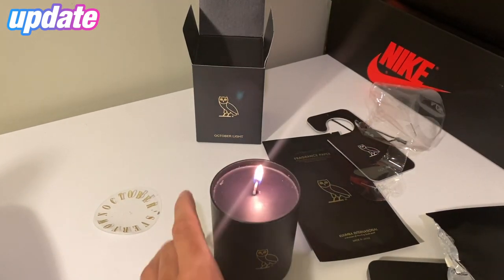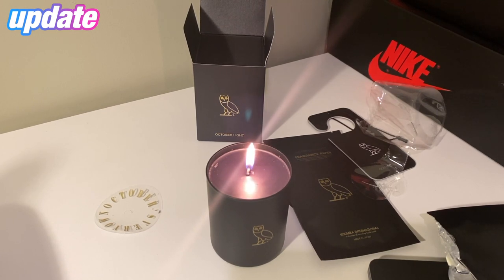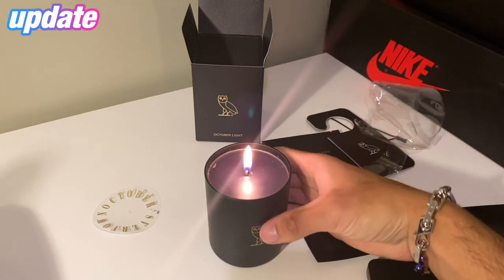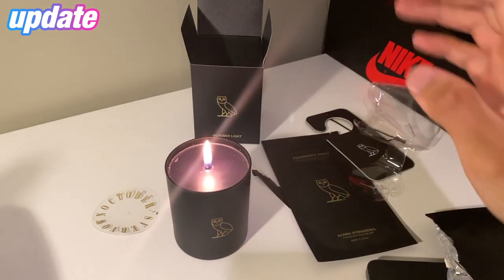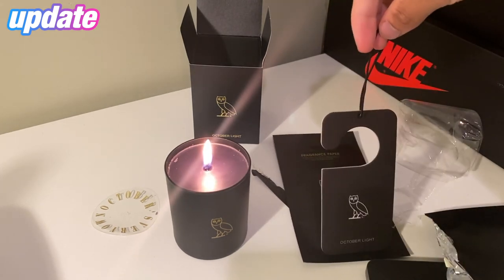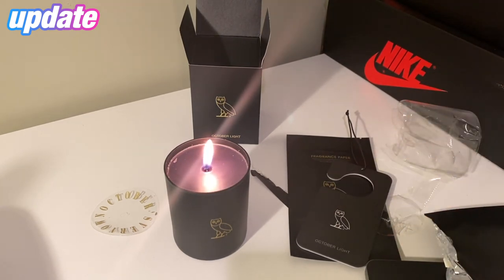And there we have it — is this the first ever lit October Light candle in the world? It is the same smell as the fragrance paper, so I don't really have to sniff too close. The scent is nothing too loud or obnoxious — I think it's a very universal scent, everyone will like it, male or female. Here it is guys, the October Light candle by Kumba. Hope you guys enjoyed today's video — like, comment and subscribe for more content, more Yorkdale videos and vlogs every week. See y'all in the next one.